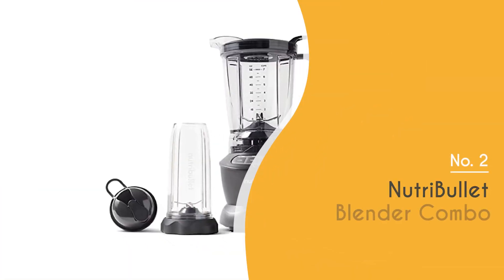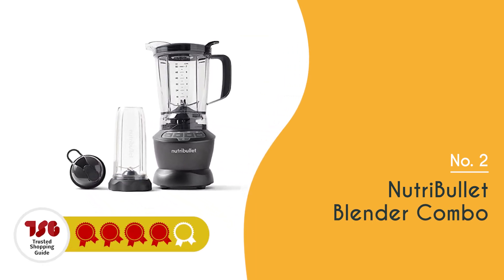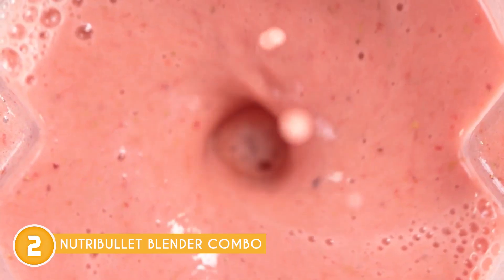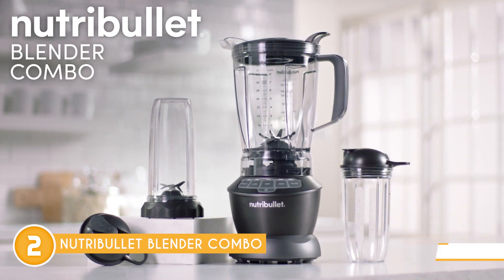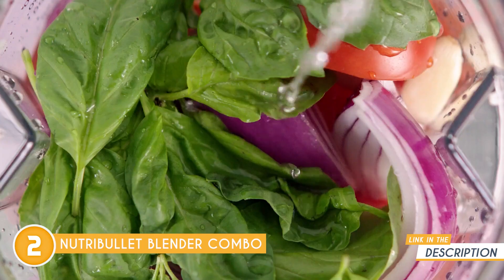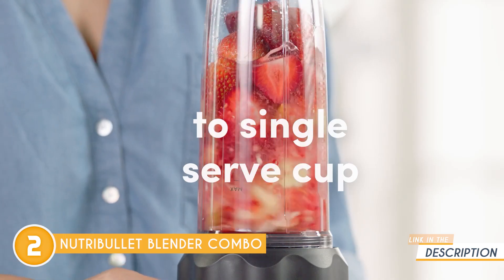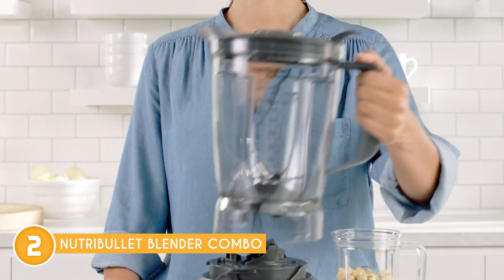The second puree blender on our list is the NutriBullet Blender Combo, which TrustedShoppingGuide.com has awarded a four-batch rating. Step into a world of blending brilliance, where versatility meets power and innovation dances with convenience. This blender is a game-changer for nutrition extraction, offering the best of both worlds with its multi-serving pitcher and single-serve cup versatility. It has a whopping 1,200 watts of power, from creating delicious smoothies and hearty soups to crafting flavorful sauces and creamy nut butters, and so much more.